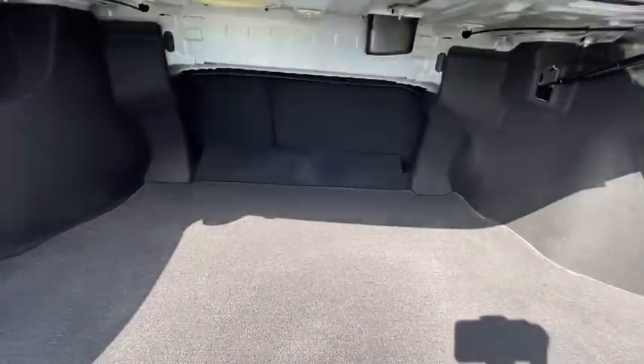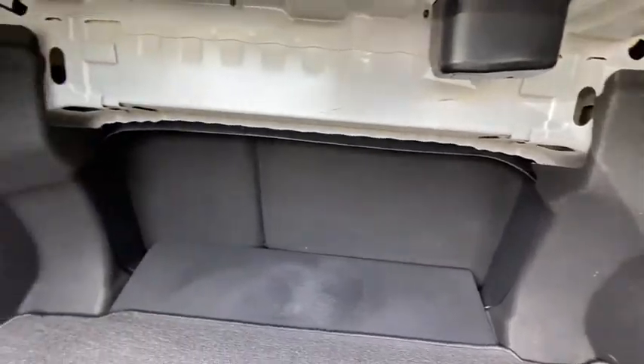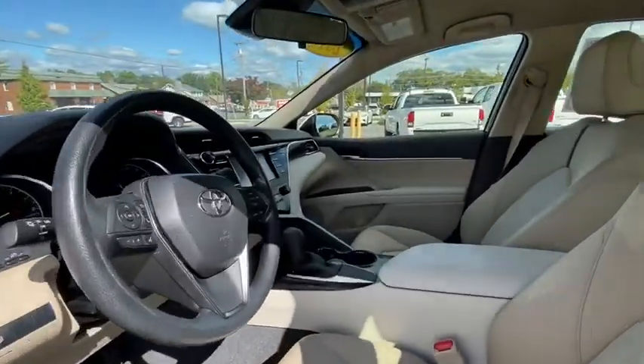Traction control, dual airbags, alloy wheels, power steering, four-wheel disc brakes, cruise control, rear window defroster, security system, power windows, electronic stability control, trip computer.